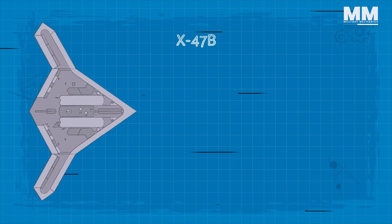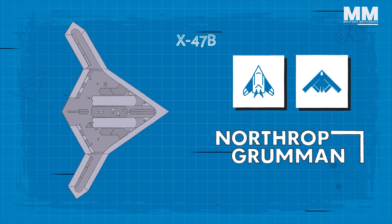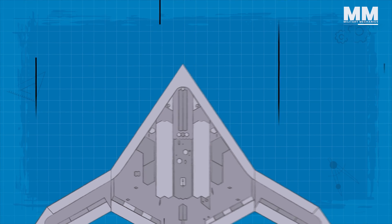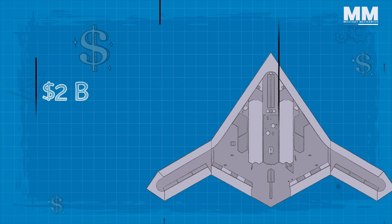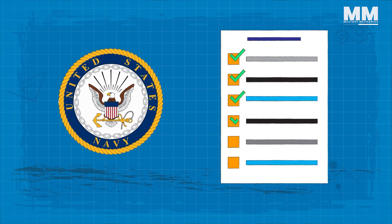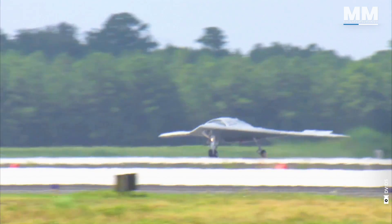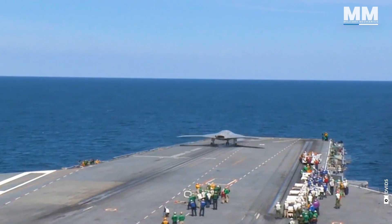The X-47B was developed by Northrop Grumman, and was designed to be a stealthy, tailless aircraft that could operate autonomously or be remotely piloted. Though development costs were quite significant, reaching nearly $1.5 billion by 2015 — nearly $2 billion in 2023 dollars — the program meshed well with evolving Navy requirements. The X-47B was unique as the first UCAV developed specifically for use by the U.S. Navy, and it was designed to operate from aircraft carriers.